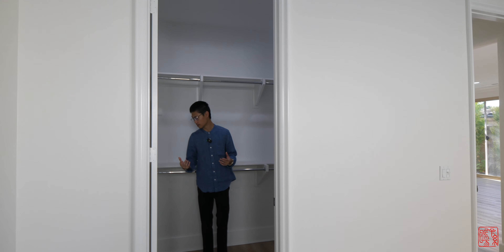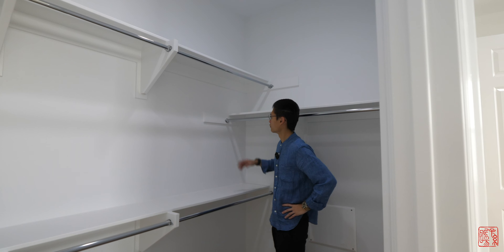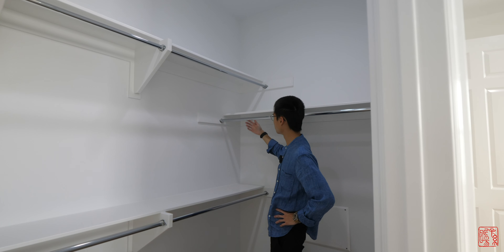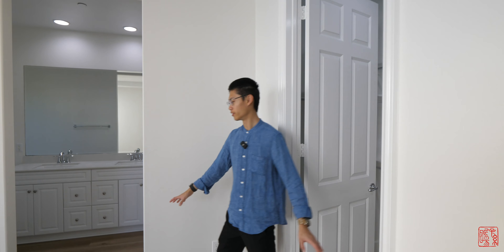Over here in the corner of the master bedroom is the walk-in closet. The lights are a little depressing, but there's plenty of space for his and hers clothes. You have lots of space to hang clothes, although these two little spaces here don't have much clearance — I'm not sure where you would hang things right there.